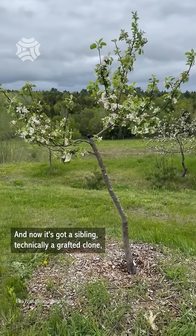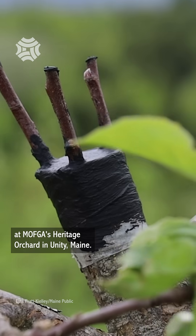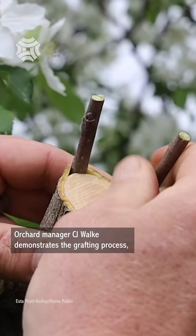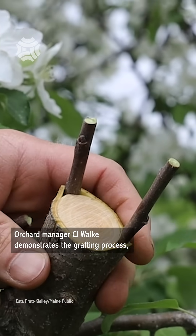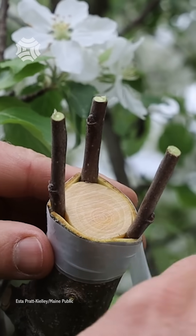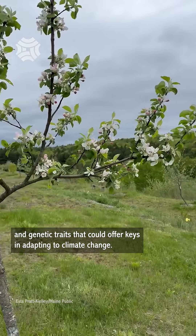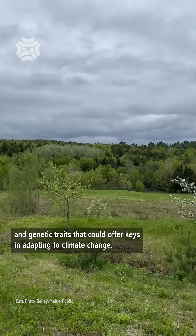And now it's got a sibling — technically a grafted clone — at Moffka's Heritage Orchard in Unity. Orchard manager CJ Wach demonstrates the grafting process, essentially fusing three twig cuttings from one tree onto the branch of another. He says preserving heirloom trees safeguards agricultural history and genetic traits that could offer keys in adapting to climate change.